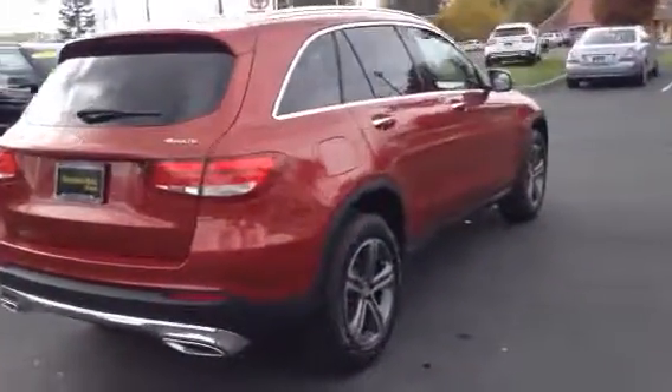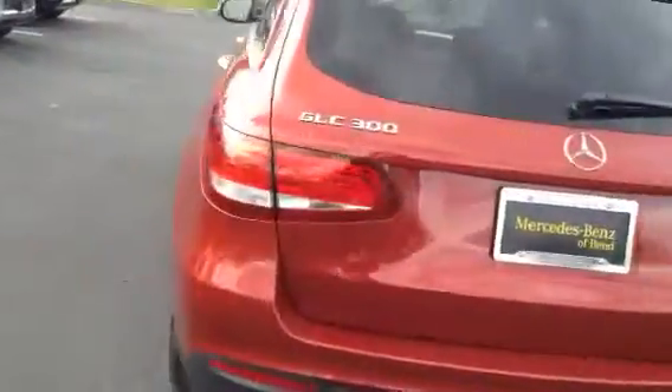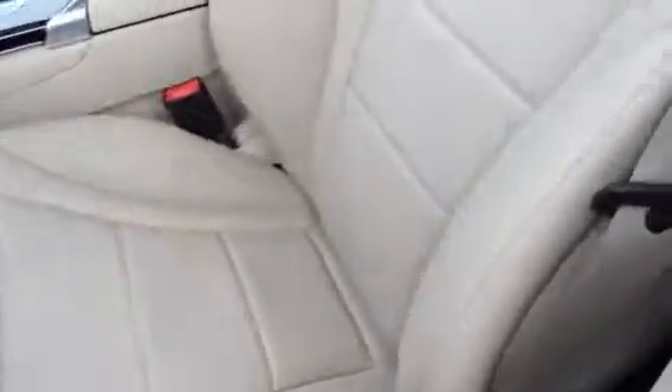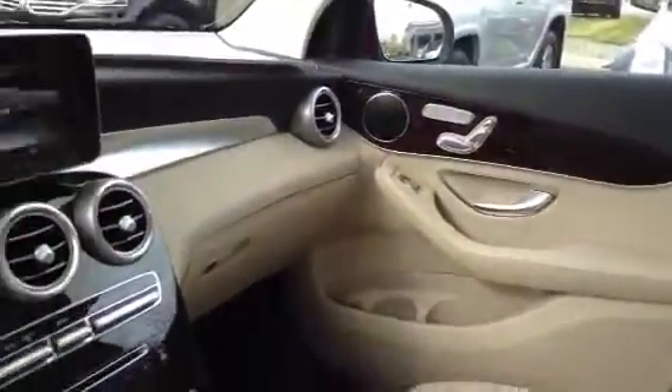It's absolutely beautiful in this cardinal red metallic. I'm going to give you a look at the interior as well. We've got the beige interior on this — absolutely gorgeous. There's your panorama roof. All your climate control and heated seat controls on both doors.